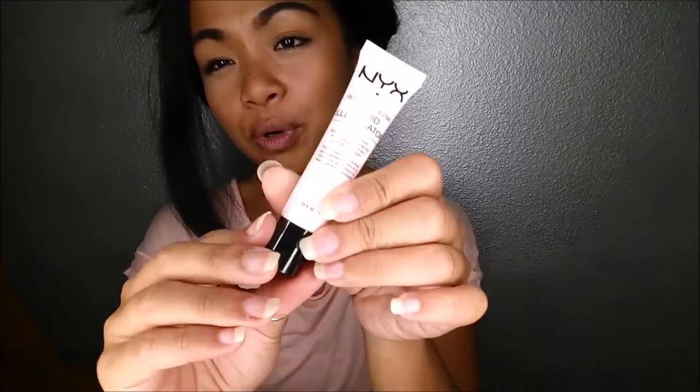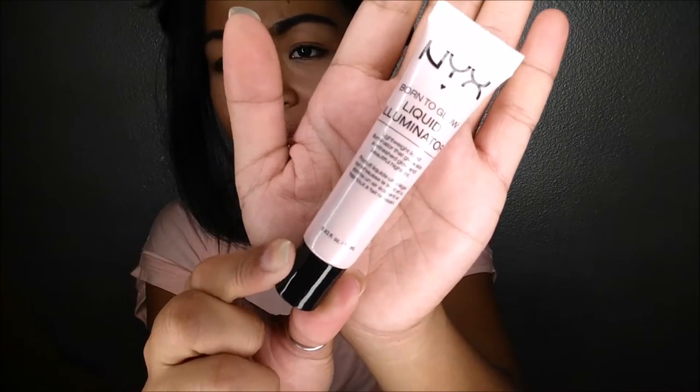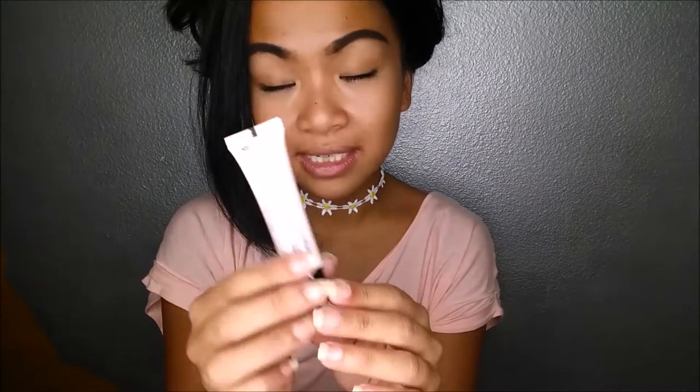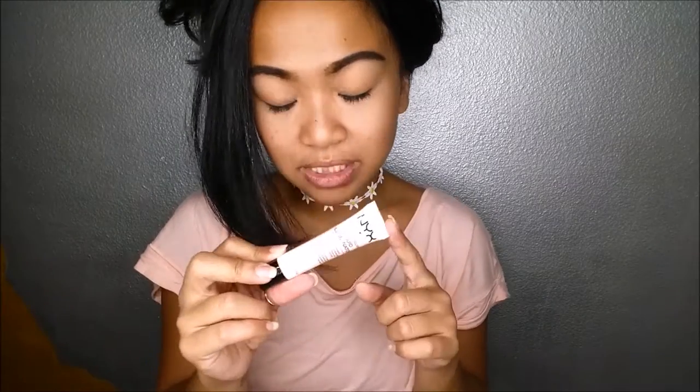The next thing I pull out is the NYX Born to Glow Liquid Illuminator in the color Sunbeam, which is like a pale pearl pink. I actually got this for my daughter for Christmas last year. It has one of those lip gloss type applicators and I have yet to try it myself, so I'm super excited to give that a try. This retails for $7.50 and comes in four colors.